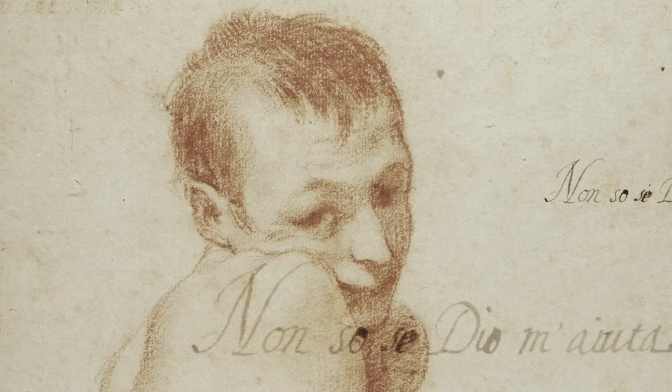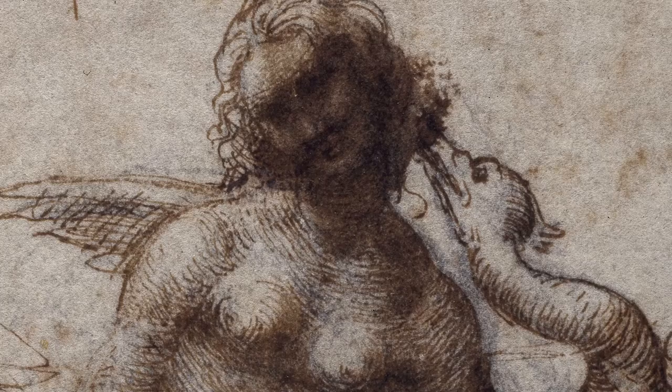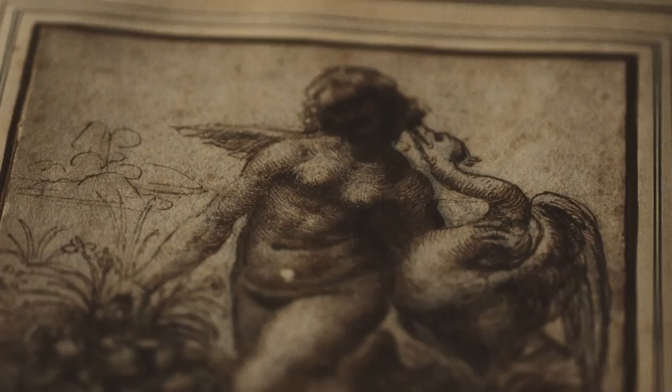I think old master drawings are a very interesting way to start collecting. Because first of all, they're relatively affordable. Secondly, they're massively stimulating, because every time you look at a drawing, you understand something different about where and when it was made. I'm very proud that we have a drawing by Leonardo in the collection. To have one good example of his work adds lustre to the rest.